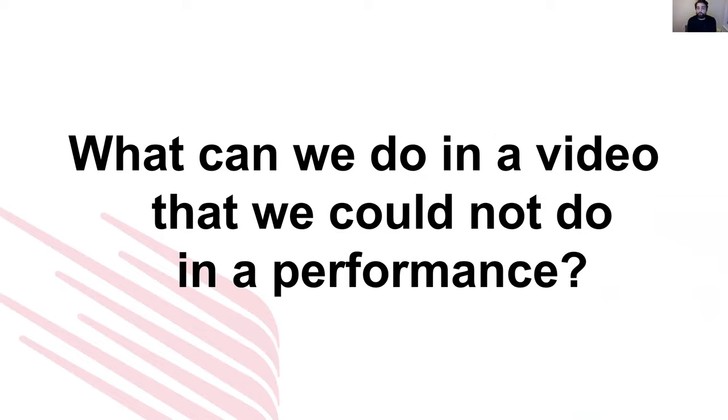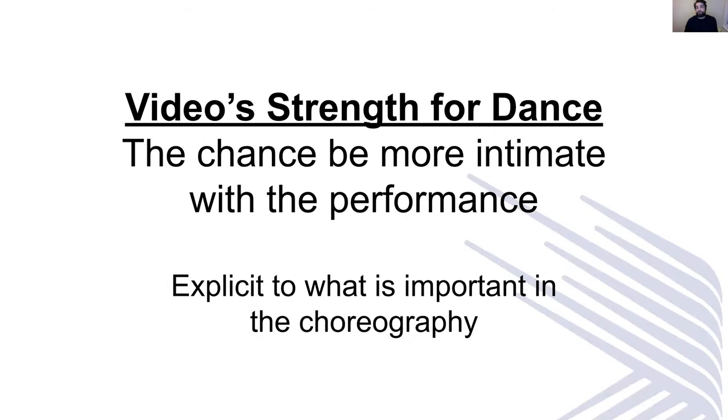Something I always think about when I do work is: what can we do in a video that we could not do in a performance? Because you're taking this piece of work that you've worked so hard on, and you're having to find ways to bring it all together and make it really convey the intentions. Video strengths for dance, I think, are always the chance to be more intimate with a performance — if the audience is sitting 20 metres back, we've got a chance to be up close and personal. You've also got the chance to be more explicit with the choreography and really focus in on what you think is important.